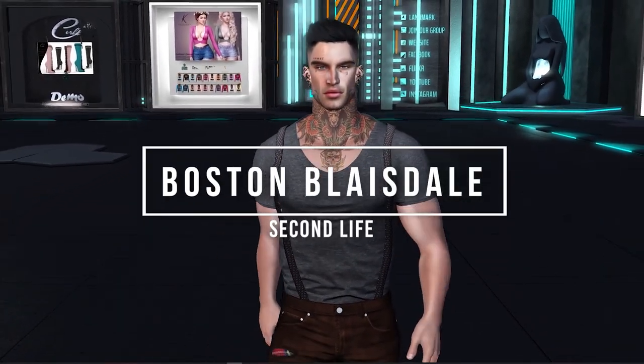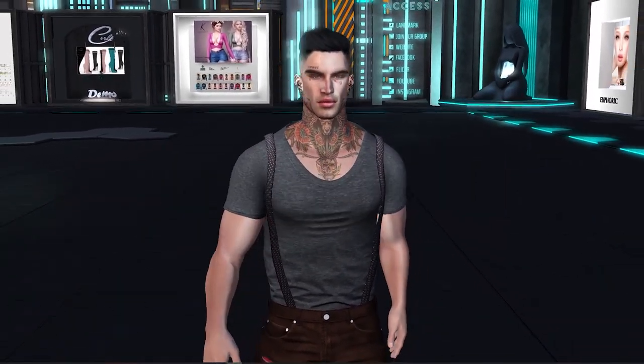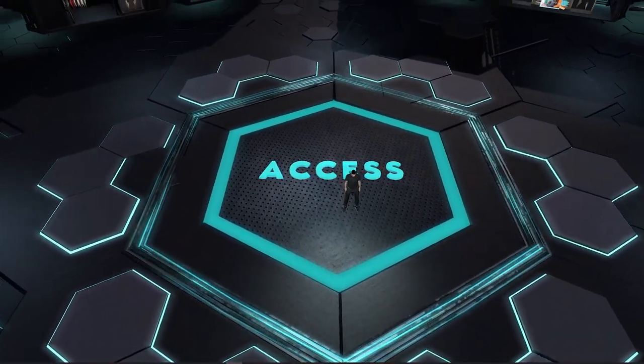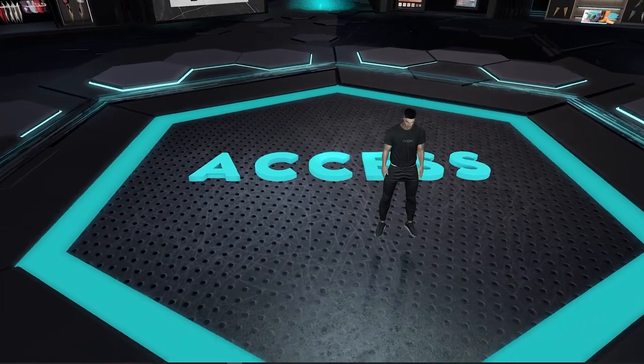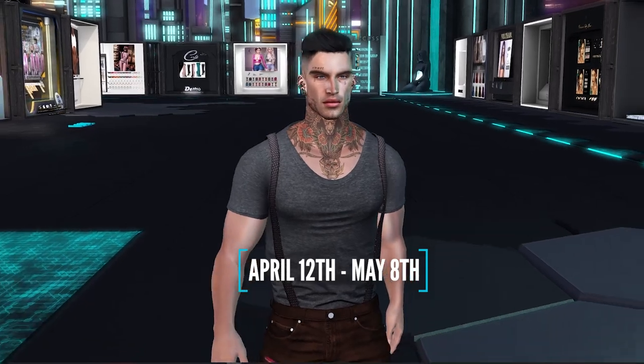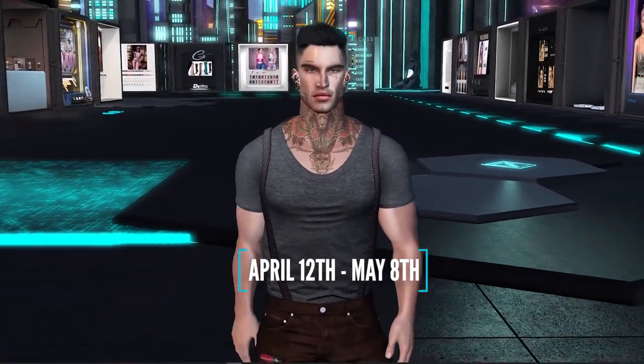Hey everyone, welcome back to my Second Life channel, hope you're doing well. Today I've got even more amazing shopping content for you courtesy of the Access event. This is one of Second Life's biggest shopping events and each round runs from the 12th of the month through to the 8th of the following month.